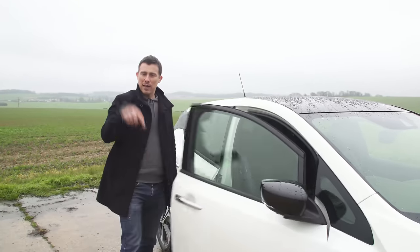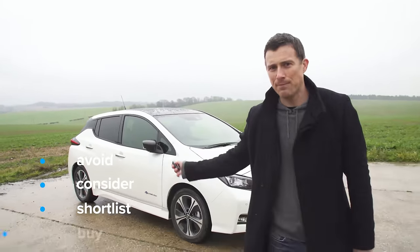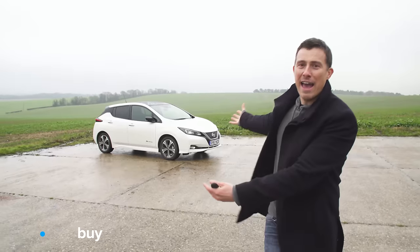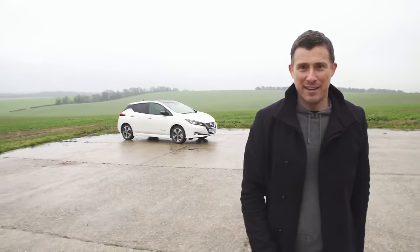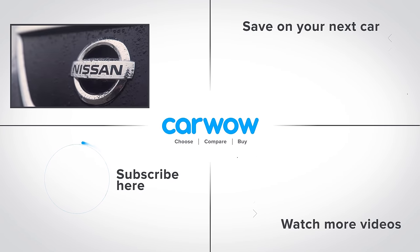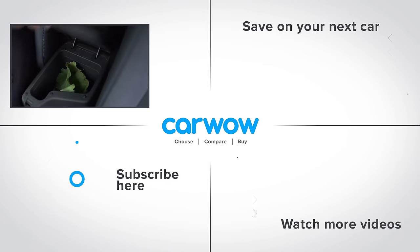If you click on the link below the video you can go to carwow.com to see how much you can save on a Nissan Leaf or any new car. My verdict: if you're looking for a family car you should consider the Nissan Leaf, and if you figure out that going electric works for you then you should just go right ahead and buy it - because pound for pound this is the best electric car currently on sale. Did you spot the Easter egg in this video? It was the leaves in the car's centre console.